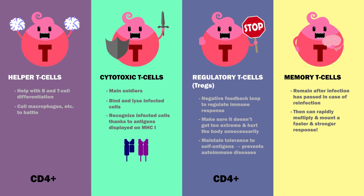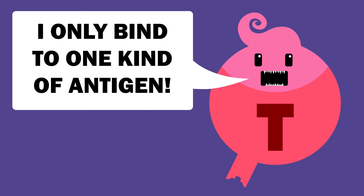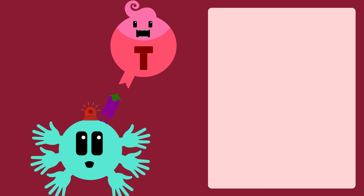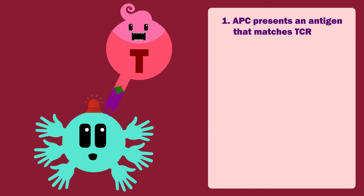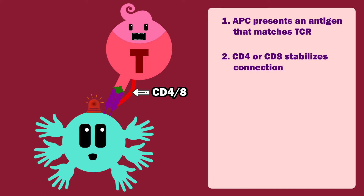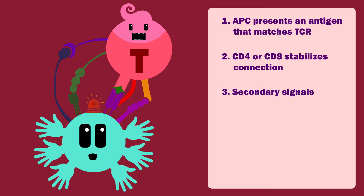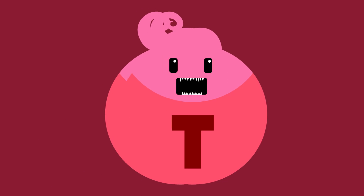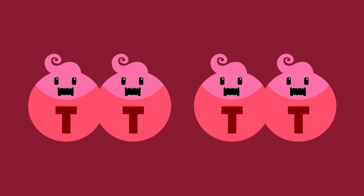Helper T-cells and TREGs are CD4 positive, meaning they express CD4 glycoprotein on their cell membranes. Cytotoxic T-cells are CD8 positive, and memory T-cells can be either. T-cells are specific to one antigen. After leaving the thymus, they circulate the body until an APC presents an antigen that matches their T-cell receptor, or TCR. Following this initial activation, the T-cell's CD4 or CD8 molecule also binds the MHC of the APC, stabilizing the connection. Helper T-cells and cytotoxic T-cells also need secondary signals, as well as cytokines, to become fully activated. Following these signals, the T-cell begins to divide rapidly and moves to the site of inflammation to fight the pathogen.